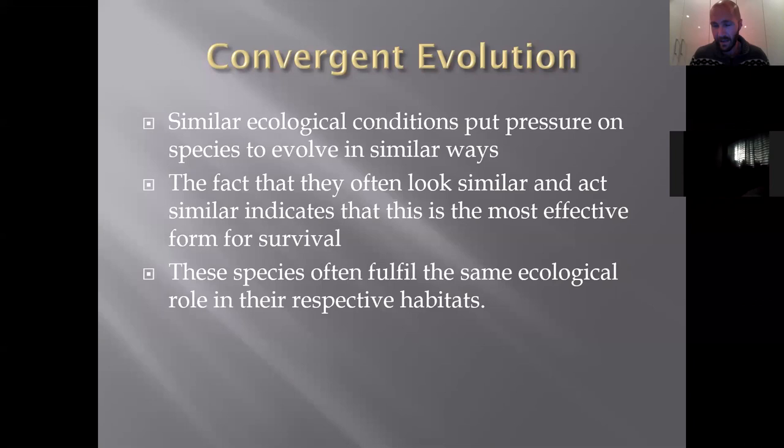My favorite example is sharks, killer whales, dolphins, and ichthyosaurs — which were obviously extinct 65 million years ago. One was a reptile (the ichthyosaur), some are fish (sharks), and some are mammals (dolphins and killer whales). They all behave very similarly and in their basic structure and form look very similar. It's just the optimal design for survival in that habitat — similar form and function indicate the most efficient or effective design, and these animals perform similar ecological roles in their respective habitats.